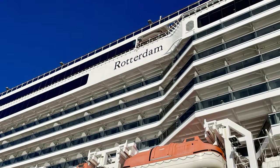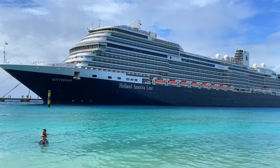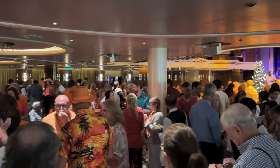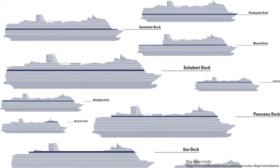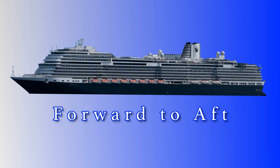The Rotterdam is Holland America Line's newest addition to their pinnacle class of ships. Launched in 2021, the Rotterdam is 975 feet long, 114.8 feet wide, and has a capacity of about 2,650 passengers. We'll tour the public areas deck by deck, starting at the bottom with A deck, then working our way up to the very top at deck 14, moving roughly forward to aft on each deck.